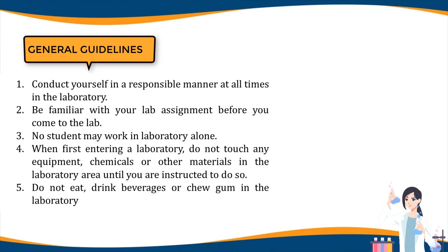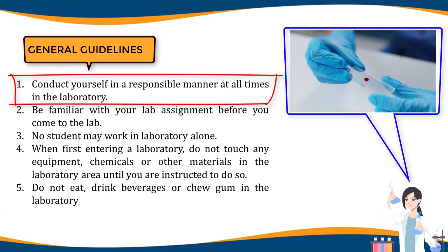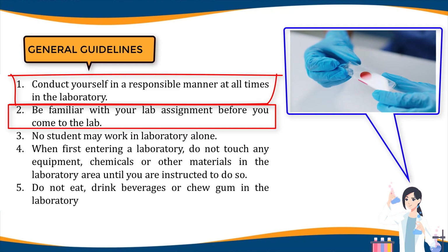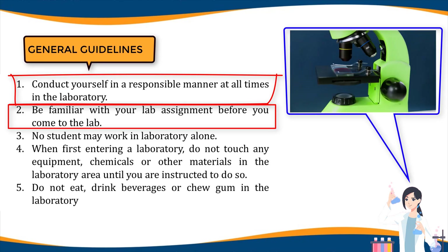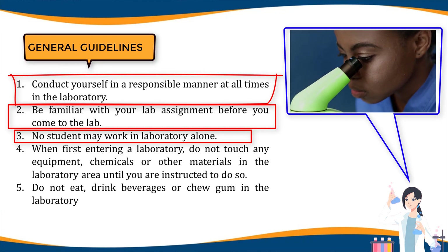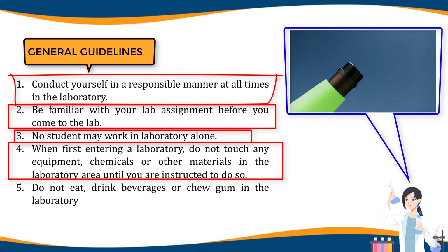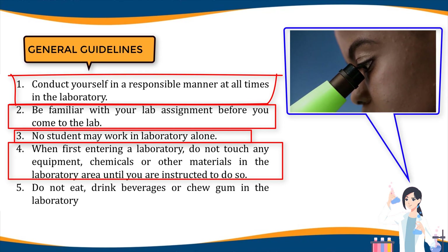General guidelines: one, conduct yourself in a responsible manner at all times in the laboratory. Two, be familiar with your lab assignment before you come to the lab; follow all written and verbal instructions carefully. If you do not understand a direction or part of a procedure, ask the instructor before proceeding. Three, no student may work in the laboratory alone; the lab instructor or coordinator may grant exceptions on a case-by-case basis. Four, when first entering a laboratory, do not touch any equipment, chemicals, or other materials until you are instructed to do so.